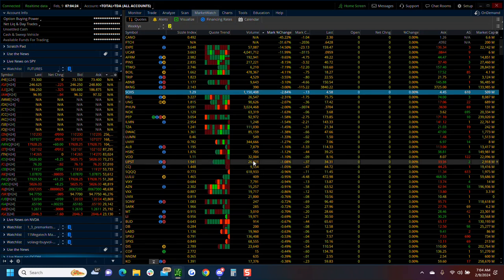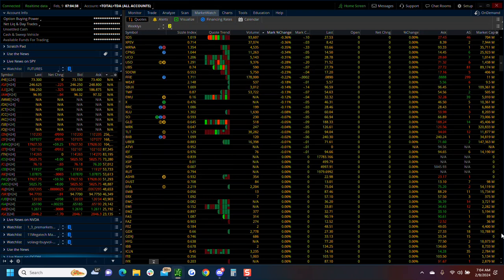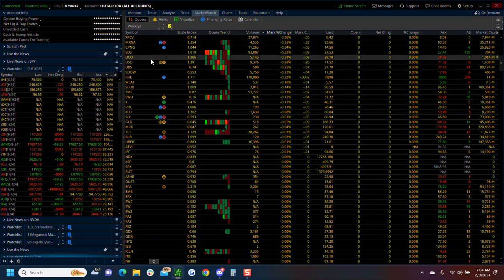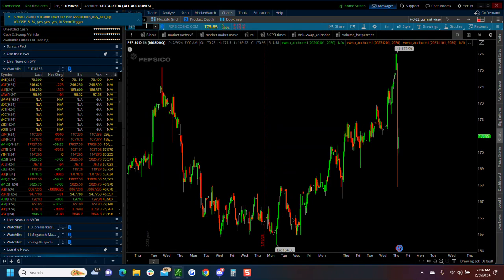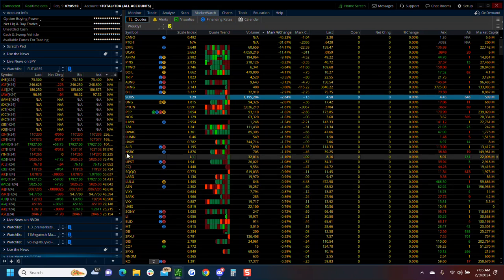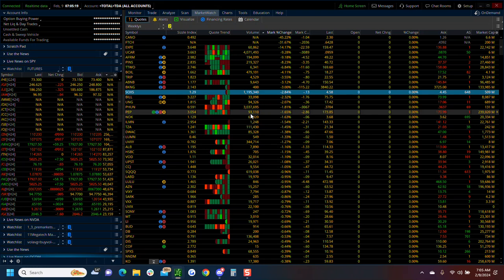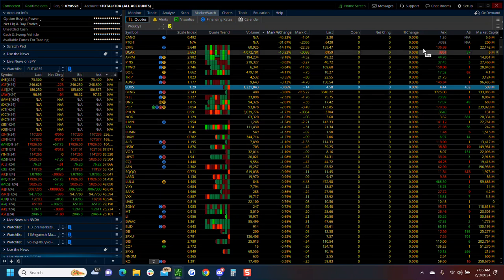Outside of those names, those are your volume leaders this morning. PepsiCo came out this morning — let's check it out. Pepsi got hit but it's not hitting my volume list prominently — only about 93,000 shares traded on that one. So that's a quick rundown.